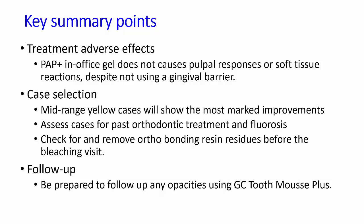If the patient has had orthodontic treatment, spend time removing any residues of bracket adhesive, because you'll get a much more even and consistent bleaching result. Finally, in terms of follow-up, be prepared to treat any opacities — whether from older or newer white spot lesions, fluorosis, or developmental enamel opacities — by applying GC Tooth Mousse. It will effectively reverse the appearance of all of those lesions and leave you with well-mineralized enamel that looks normal. I hope these discussion points can add to and improve the way you manage cases when using the PAP Plus in-office product.